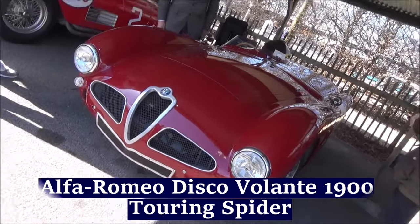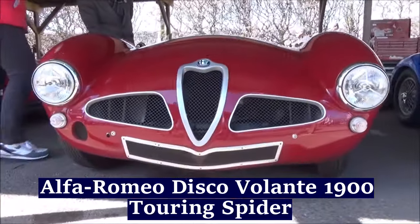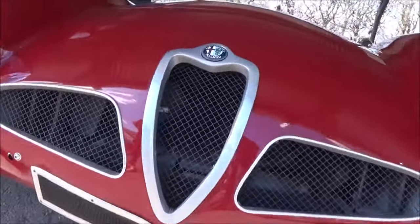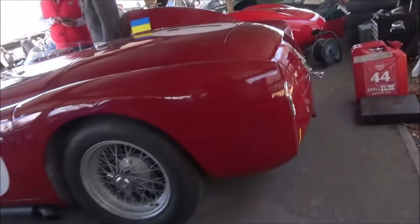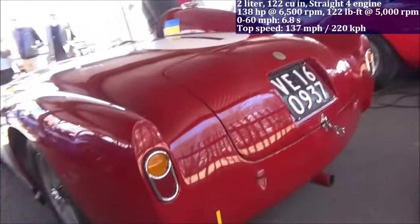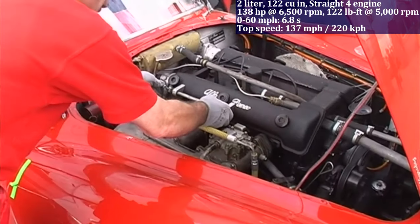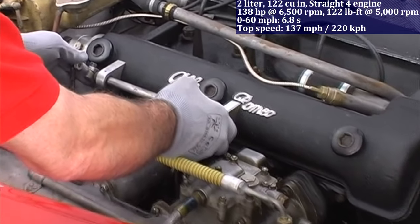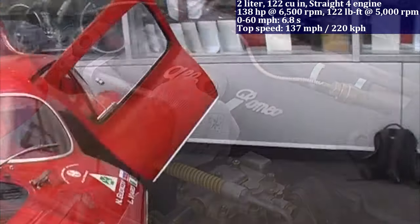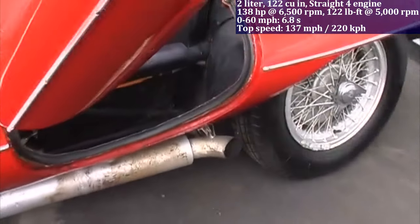The Alfa Romeo Disco Volante 1900 Touring Spider features a 2.0-litre straight-4 engine with 138 HP, achieving 0 to 60 miles per hour in 6.8 seconds. A fascinating fact about this car is its name, Disco Volante, meaning flying saucer in Italian, which reflects its futuristic design.